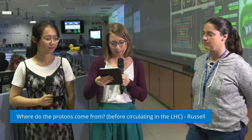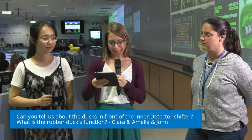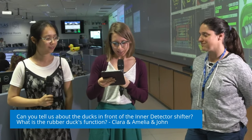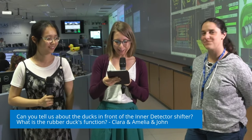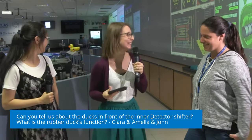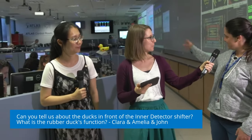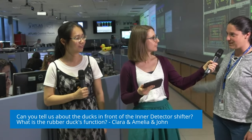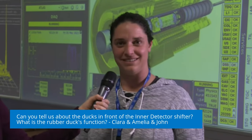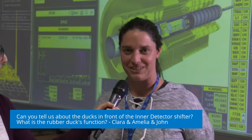Our next question is from three people — Clara, Amelia, and John: can you tell us about the DACs in front of the inner detector shifter? What is the function of the rubber DACs? Sylvia, you are laughing — what are the DACs for? DAC stands for data acquisition. So we have the DAC in front of the data acquisition computer — that's for data acquisition. So to acquire all the data we need a data acquisition system, and the DAC is our mascot basically. Sometimes when shifters are by themselves at the desk with an issue, it helps just to talk to someone — you can explain the problem to the DAC, and this often already is enough to realize what is going on or find the solution.